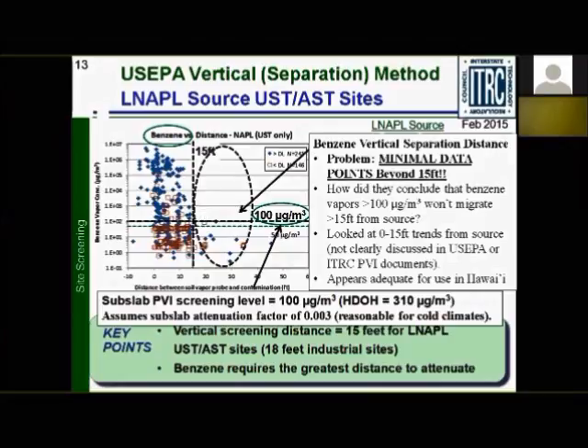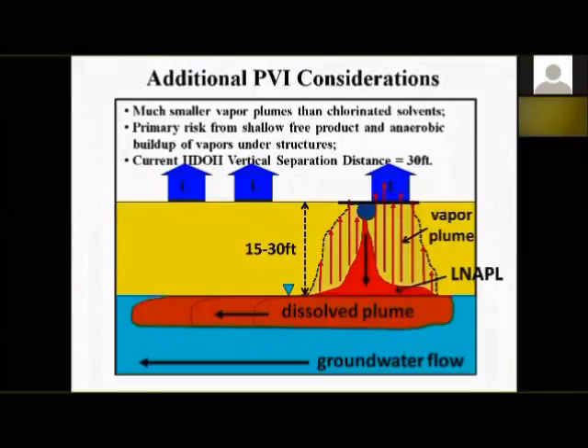Additional PVI considerations: you get much smaller vapor plumes with petroleum than with chlorinated solvents. The primary risk is from shallow free product — especially when you could potentially generate an anaerobic zone between the source area and the bottom of a structure, such as in paved areas or under a building slab. Our current DOH vertical separation distance is 30 feet; ITRC states 15 feet is defensible. If anyone knows of data disputing the 15-foot separation, please let me know.